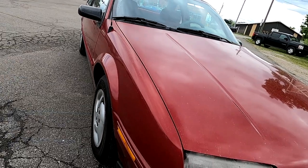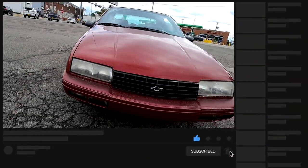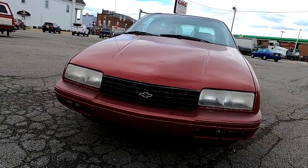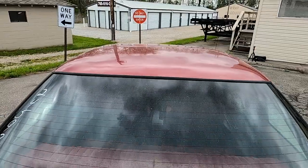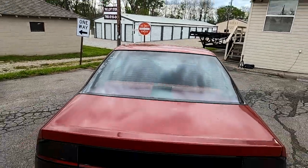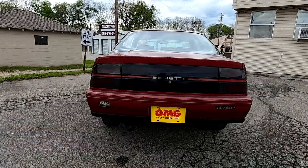In 1994, the GT and the GTZ were replaced by the Beretta Z26, which put it squarely between the Cavalier Z24 and the Lumina Z34 in Chevrolet's lineup. The 3.1-liter V6 engine was redesigned and became the 3100-series V6, gaining 20 horsepower and bringing it up to 160.